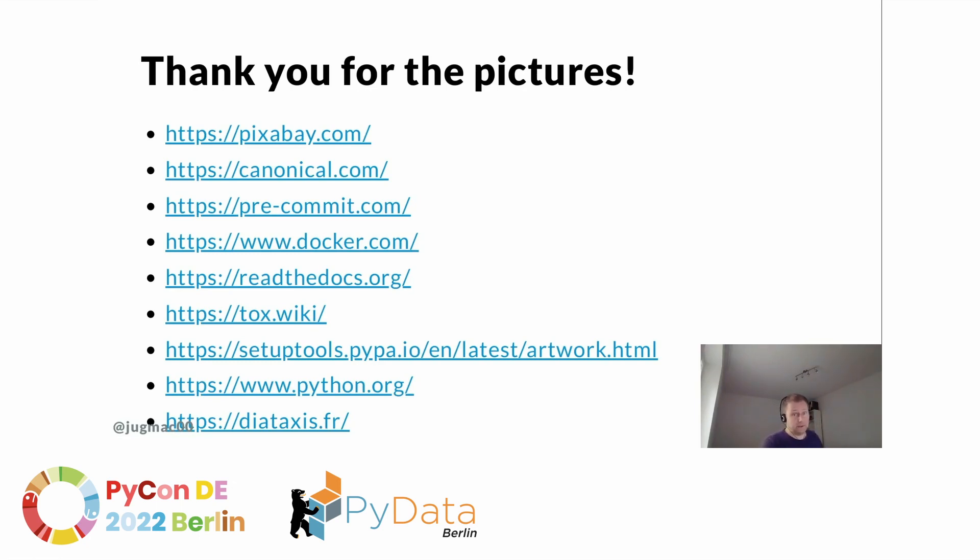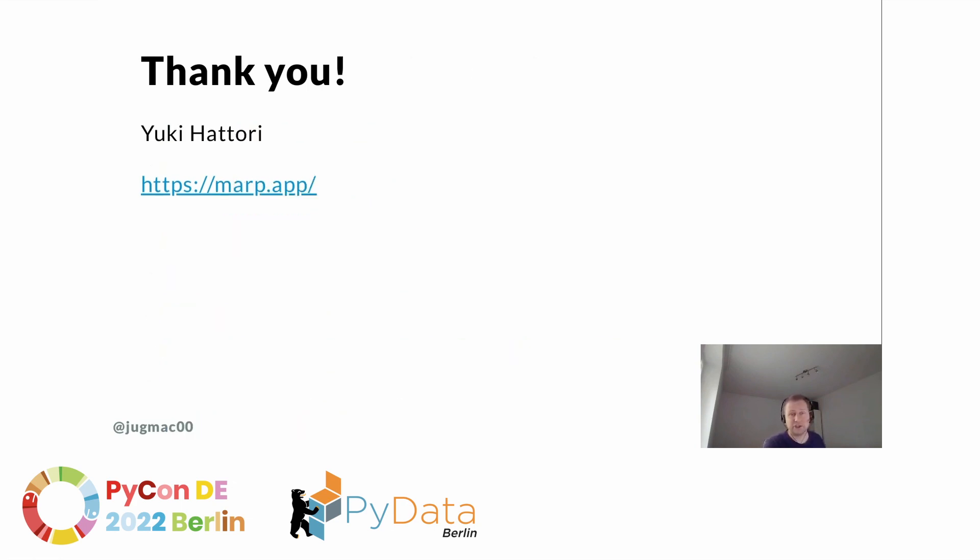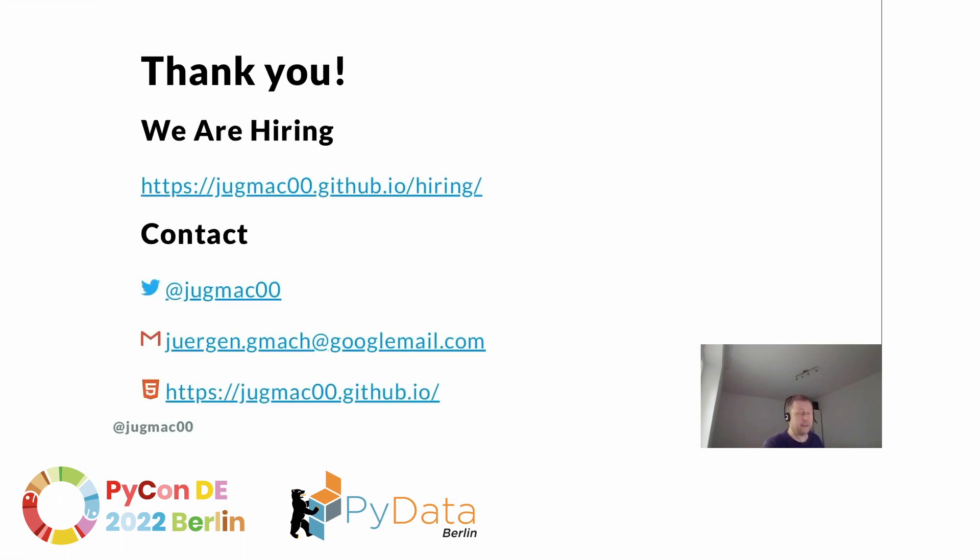Thank you for all the pictures I was able to use for this presentation, thank you for the slide generator, and thank you, dear audience, for joining my talk. Now it's time to pick up a code base yourself — it's really fun. And if you don't have one, we are hiring. You can contact me on Twitter or any other channel. Thank you so much, and have a great PyCon.de in Berlin. Bye!